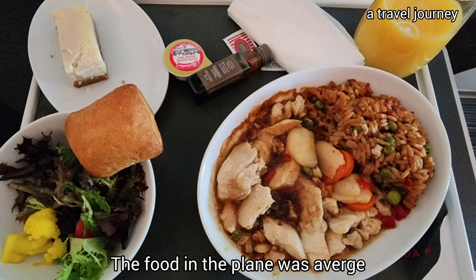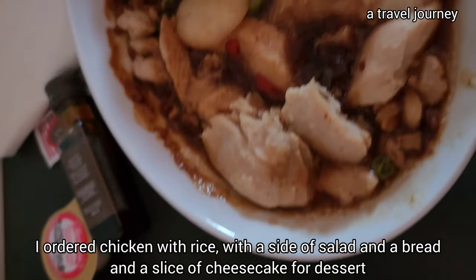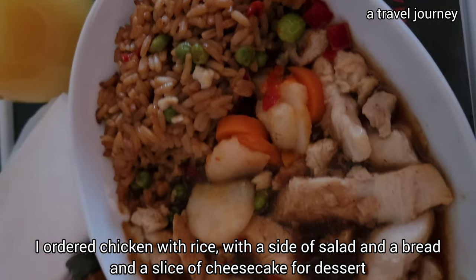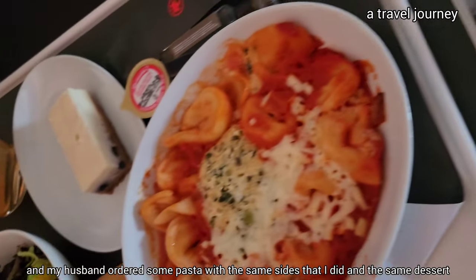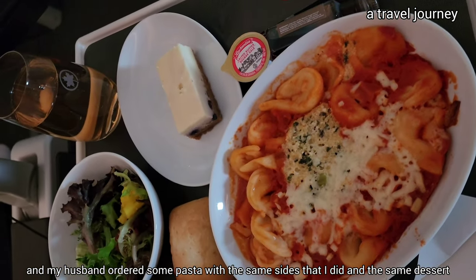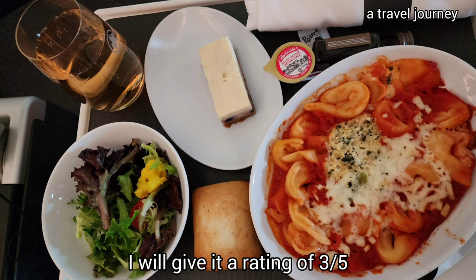The food on the plane was pretty average. I ordered chicken with rice, a side salad, bread, and a slice of cheesecake for dessert. My husband ordered pasta with the same sides and the same dessert. I would give the food a rating of 3 out of 5.